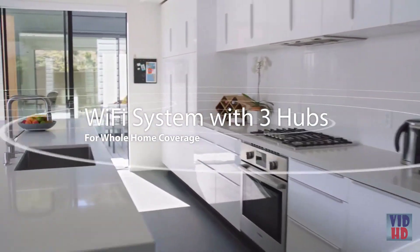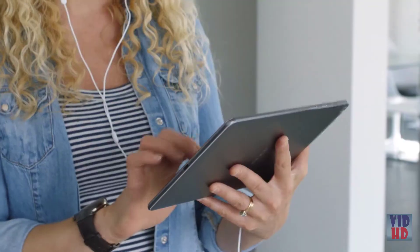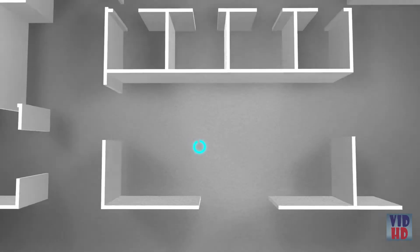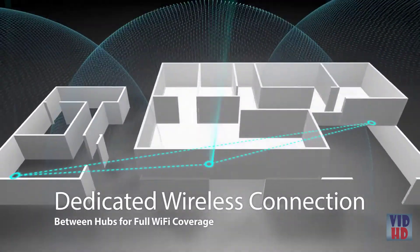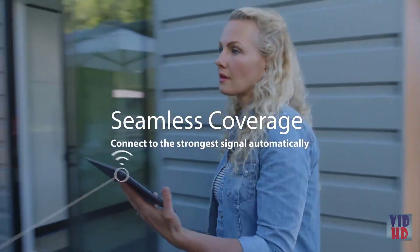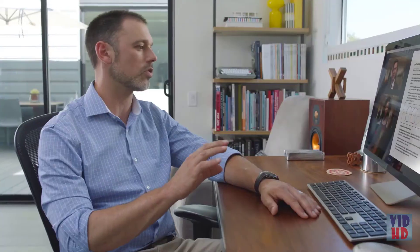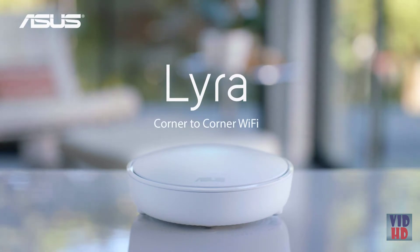Finish setup with a few quick taps using Lyra's mobile app. Thanks to Lyra's tri-band design, one of the bands is dedicated to connections between Lyra hubs. The dedicated band and smart antenna design of each Lyra allows you to enjoy full coverage on all your Wi-Fi devices — from the living room to the backyard. Your Wi-Fi device automatically connects to the strongest Lyra hub, so it works smoothly and seamlessly when moving from room to room. ASUS Lyra — corner-to-corner Wi-Fi.